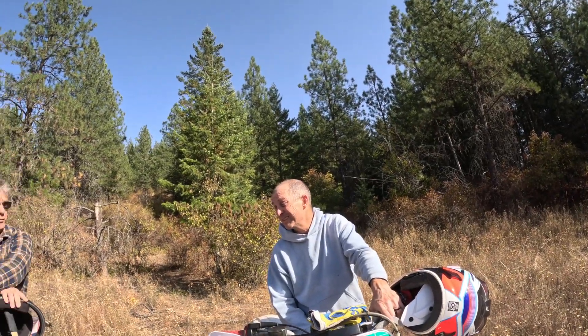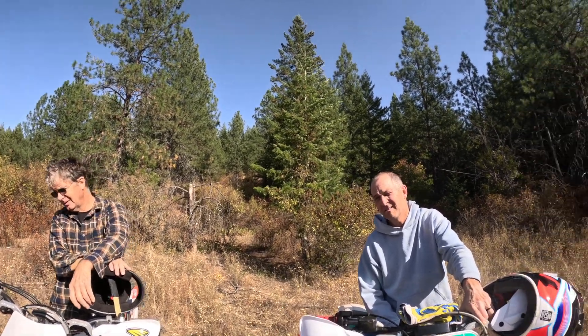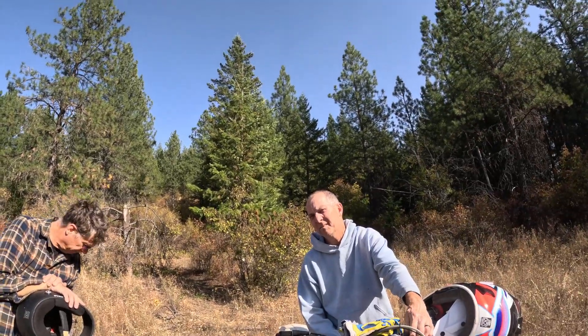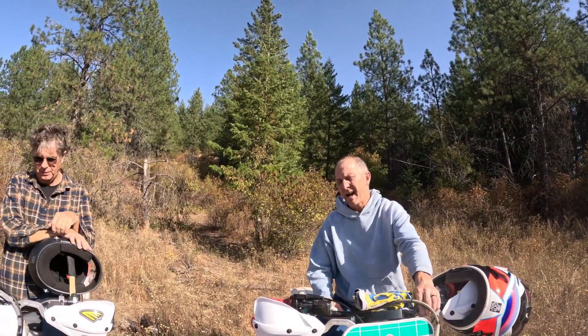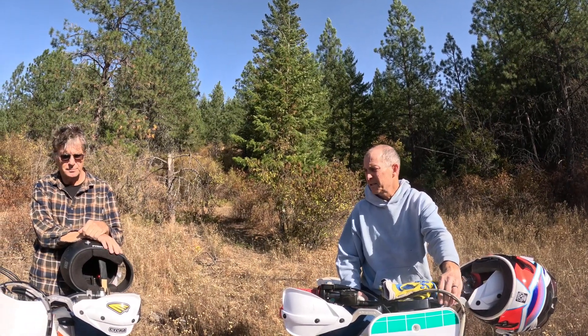That's a bike you need to ride all summer to get good at it — it's not something you're going to ride once a year. That's actually the first time it's been out, in a while. It hasn't run at all this year. We rode it last year once, up at the cabin. There was a video for that, but otherwise it hasn't run.